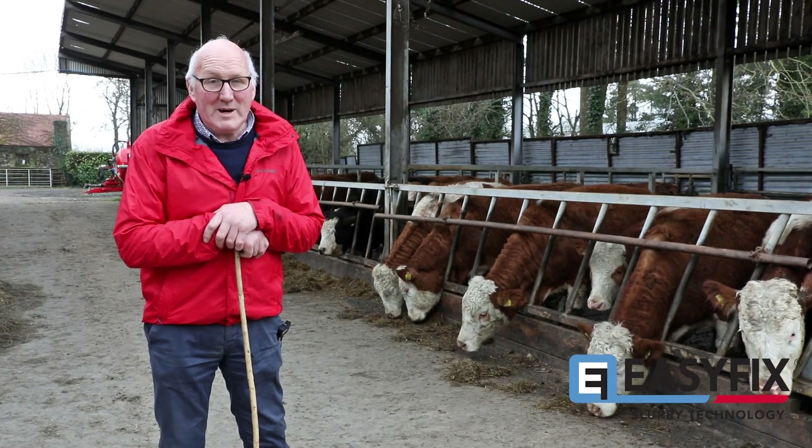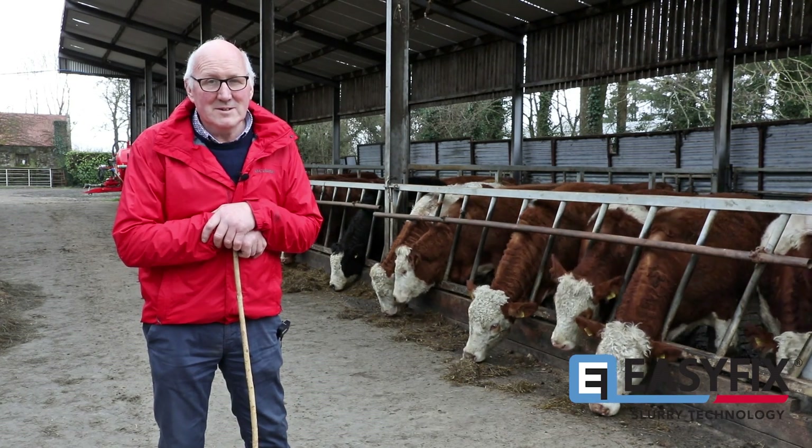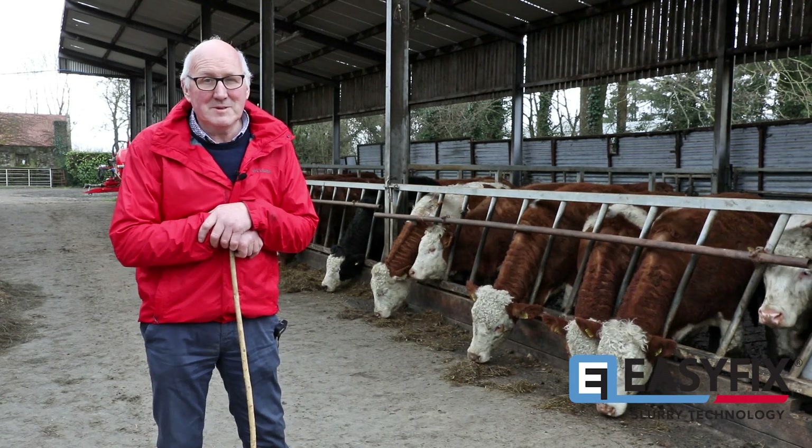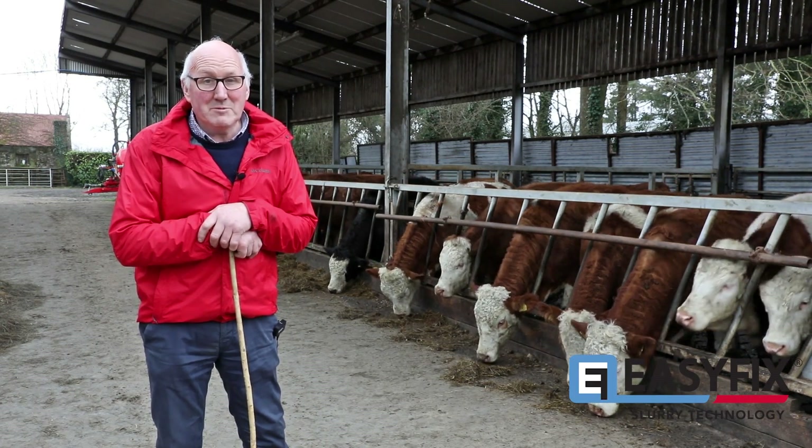A number of years back I wasn't happy with the slurry on the farm and the way it was being utilised. So I changed to an aeration system and I'm working with the EasyFix slurry management system now. I'm very happy with it.